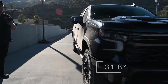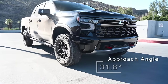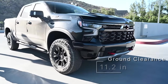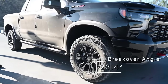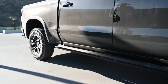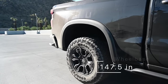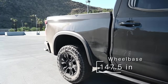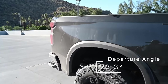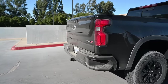The approach angle up front is 31.8 degrees. Overall ground clearance is 11.2 inches. The breakover angle in the center is 23.4 degrees. The wheelbase is 147.5 inches — and we should mention this truck is only available in one configuration: short-bed crew cab. Out back, the departure angle comes in at 23.3 degrees, and thanks to the lift, all of those numbers are better than the standard Silverado.